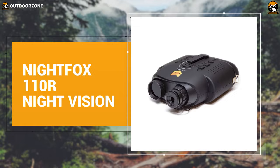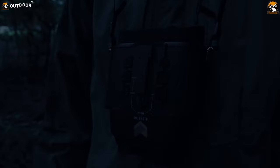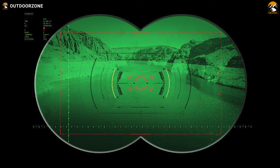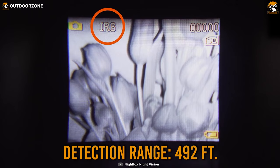Finally, the NightFox 110R Night Vision rounds off our list with amazing performance, recording capability, affordability, and overall balanced properties. Having a digital lens, this night vision binocular can be used during both day and nighttime. With up to seven times magnification, it'll be impossible to lose sight of your target no matter the distance. Furthermore, with up to seven levels of infrared intensity, this binocular delivers a clear view up to around 500 feet during the darkest of nights.